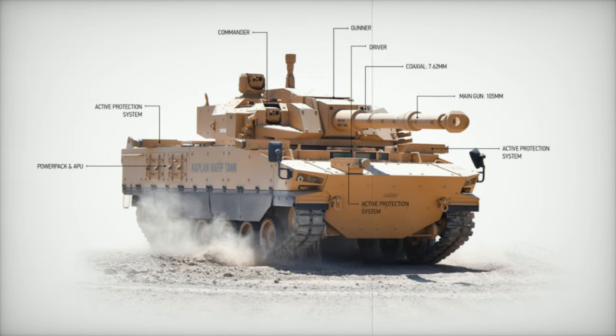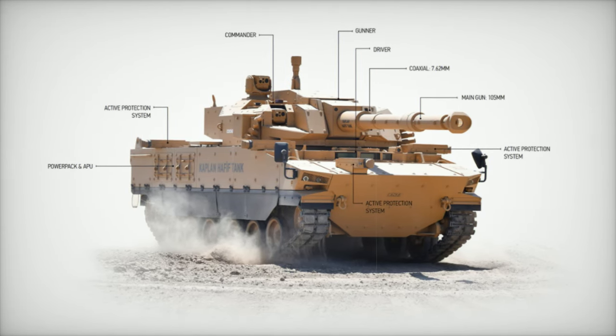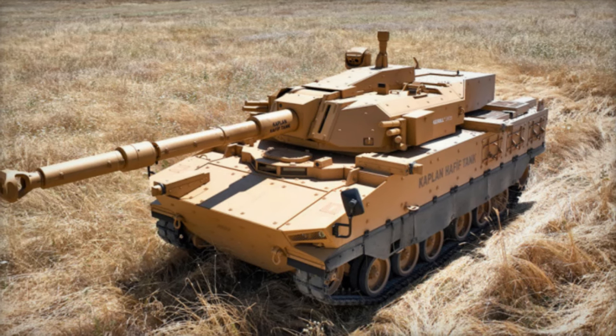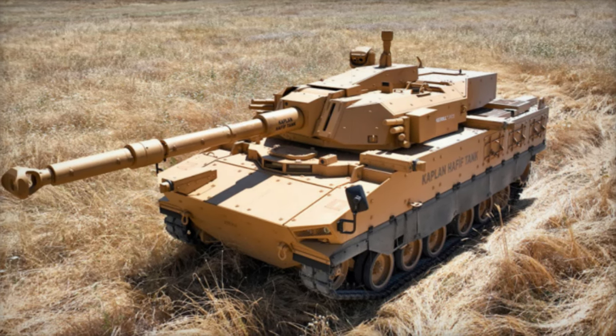Already in service with the Indonesian Army, the Kaplan MT is designed to adapt to various combat scenarios, making it an ideal solution for both conventional and unconventional operations.